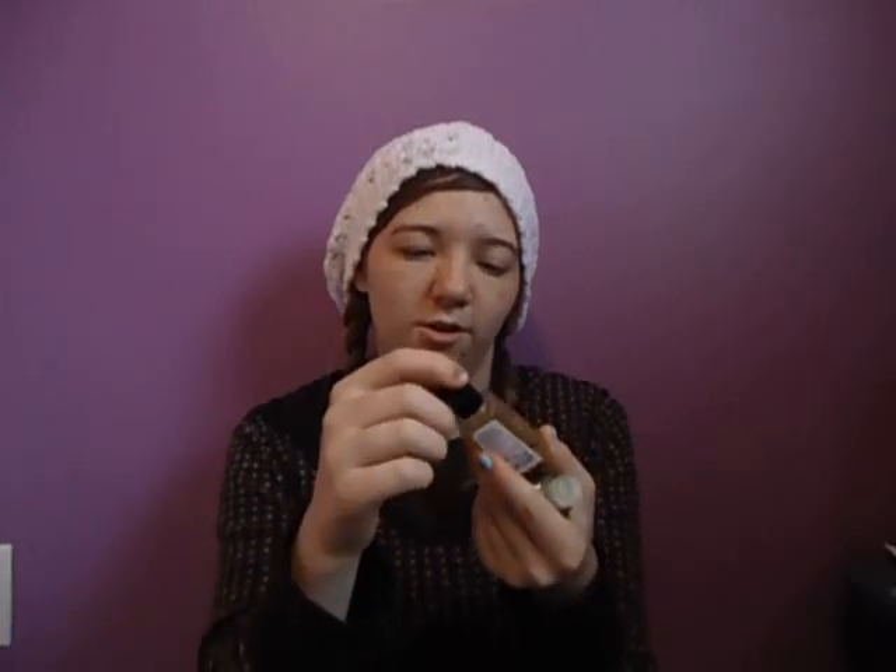I've been loving these Bath & Body Works little antibacterial things. This is the Stress Relief Eucalyptus Spearmint one, and then this one's the Vanilla Bean Noel scent. They've been smelling really good, and the stress relief one has actually been helping me get over some stress I've had at school.